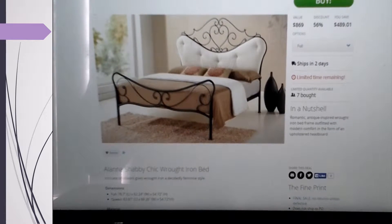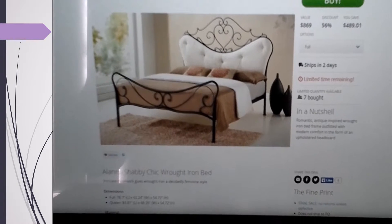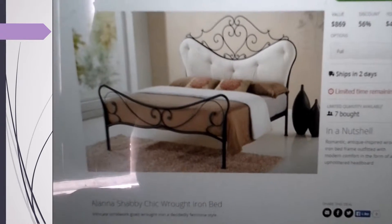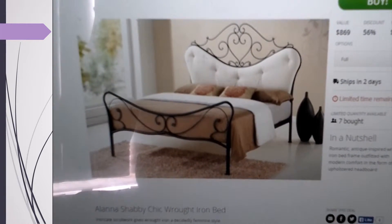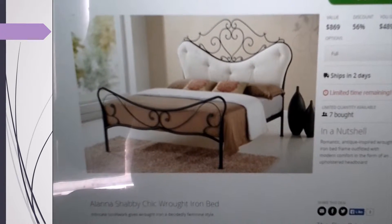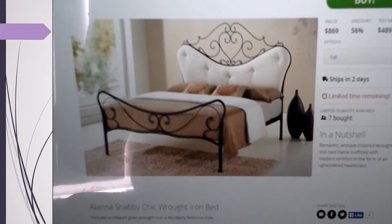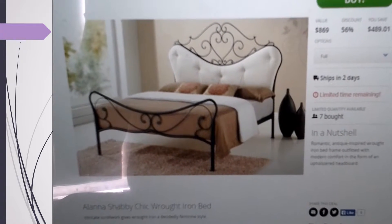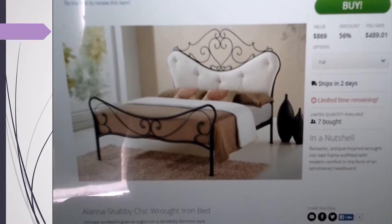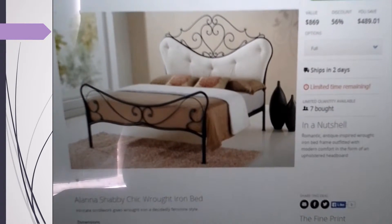I just got back in from shopping for a new bed, and I think I've decided to get this one right here. It is so me — it's so cute and it looks like it can hold up to three people. It comes in full and queen. I haven't decided which size I'm going to get, but it's very affordable. This is called an Alana Shabby Chic Rock Iron Bed, and it's heart-shaped, so I like that a lot.